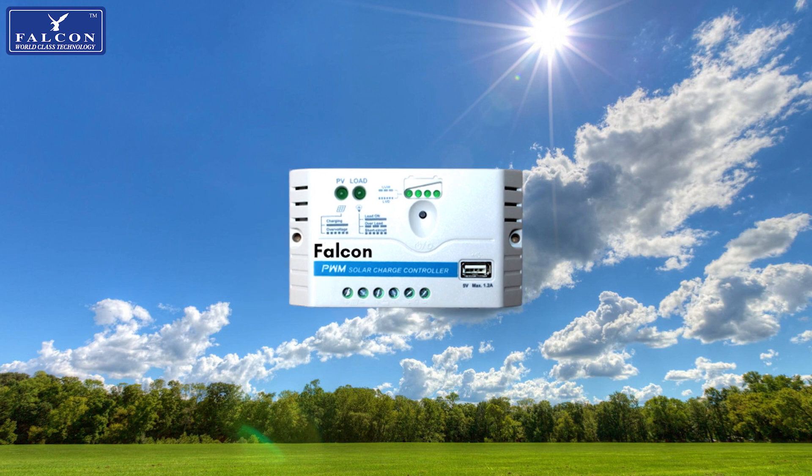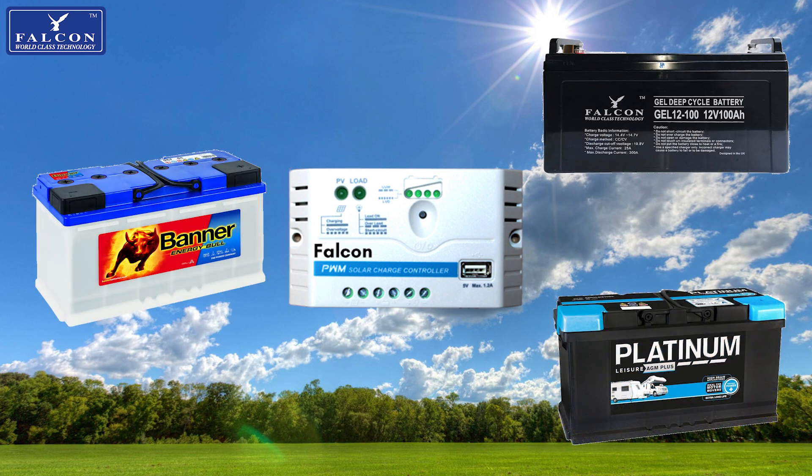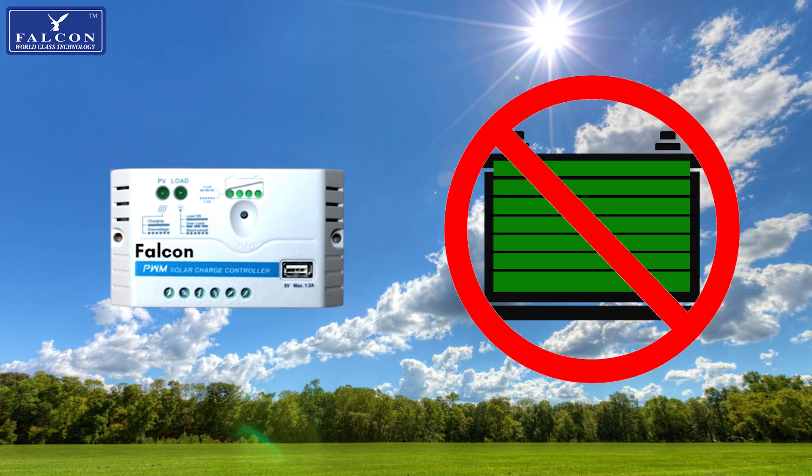The PWM regulator is the most basic type of regulator, perfect for those working to a budget. Compatible with lead acid, gel, and AGM batteries, this regulator will regulate the energy produced by your solar system to match your battery type and will prevent overcharging and damaging your batteries.